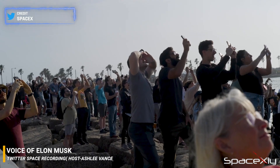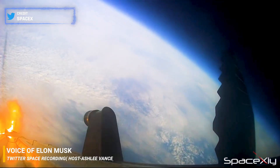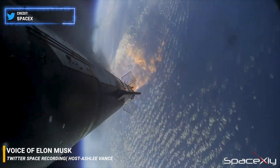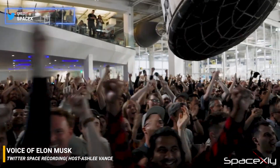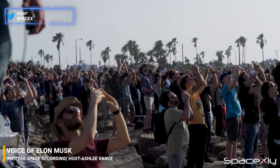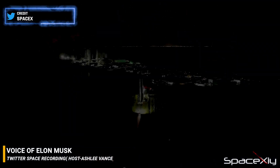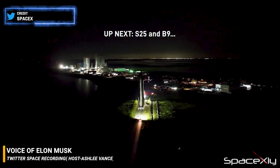Obviously that results in kind of blasting the booster, so you better protect the top of the boost stage from getting incinerated by the upper stage engines. This is something that the Soviets and Russians have used quite a bit in their rocket designs. There's a meaningful payload-to-orbit advantage with hot staging — conservatively about a 10% improvement in payload to orbit.